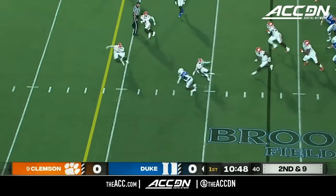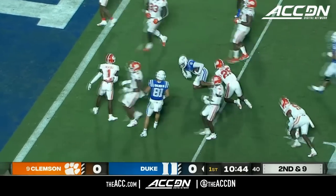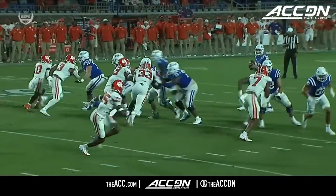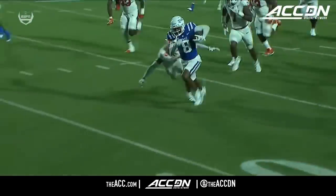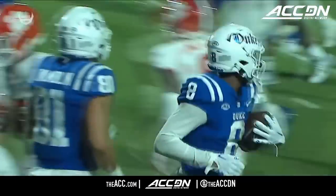Leonard from the pocket throws complete inside the 10, and dragged down at the 4-yard line by Jalen Phillips. Leonard — balls coming out quick by design from Kevin Johns. How do you slow down this front for Clemson? Get the ball out quick. Missed tackle and the open field from Sheridan Jones.